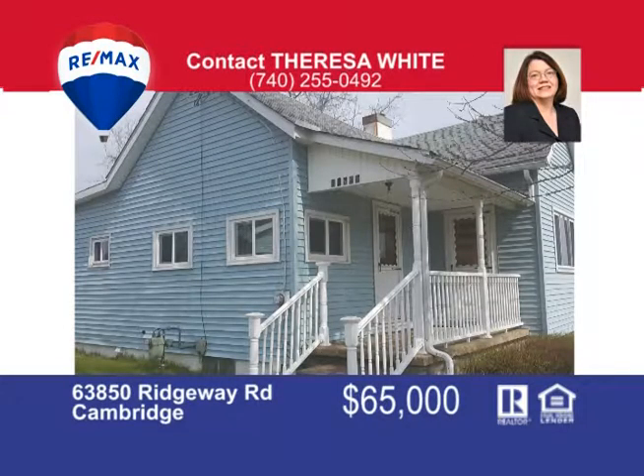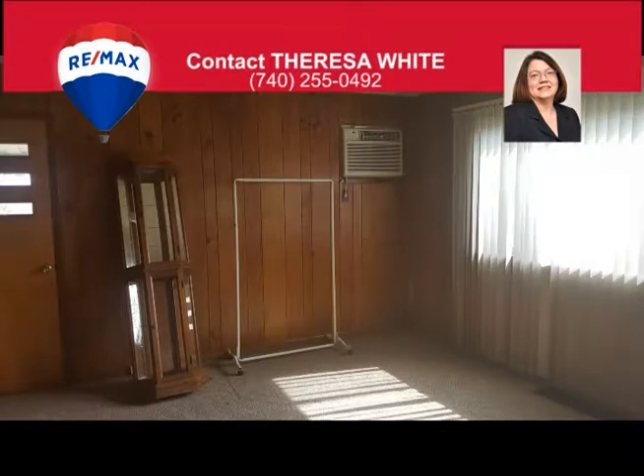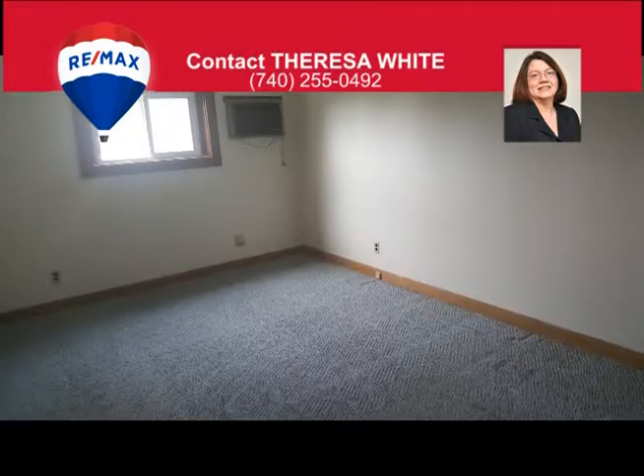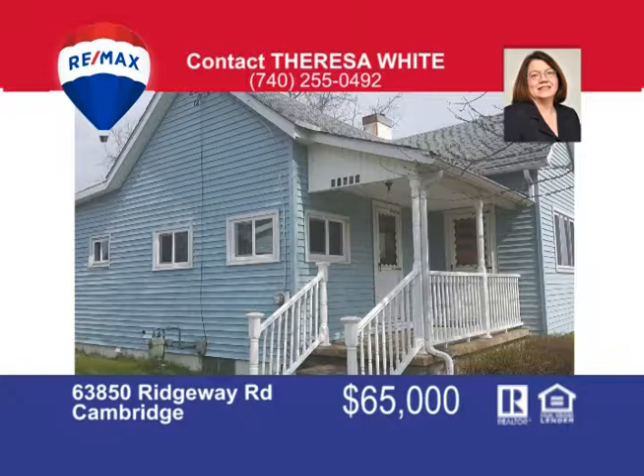Are you looking for an affordable first home? This three-bedroom, one-story home has a large bathroom with walk-in tub, built-in vanity, and convenient laundry hookup. You can enjoy a bird's eye view of the city from the back covered porch. The home also has a full walkout basement and two-car detached garage. Located just outside of town and priced at only $65,000. Call Teresa White at 740-255-0492 for more information.